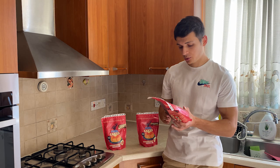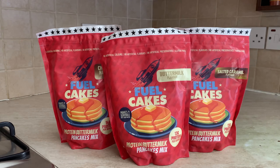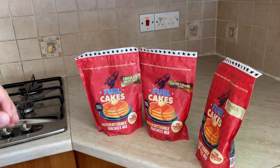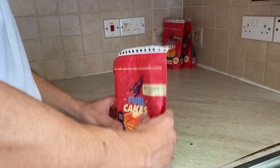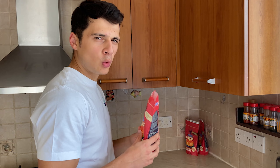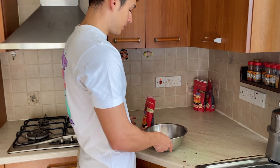Moving on to the macros: it has 13 grams of protein per serving and 174 calories. Now it's my favorite time of the video — the unboxing. I'm going to start with the classic one, the buttermilk flavor.